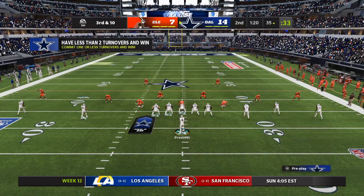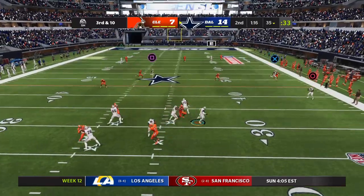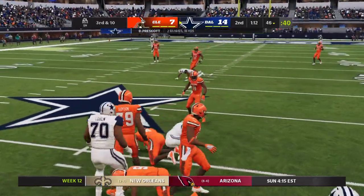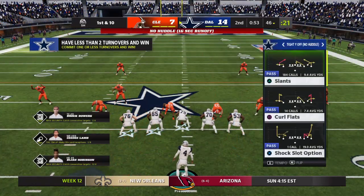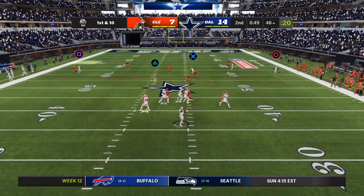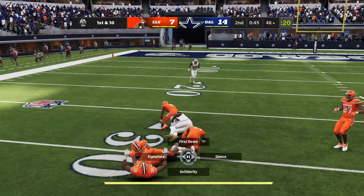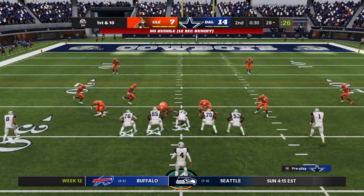But how about a little credit to the defense forcing that incompletion. Escaping the pressure right, and able to get this one across the 45 before he's brought down. And the offense moving quickly to the line. From the shotgun, it's Prescott. Looking left side, and it's complete. And he'll go down, but not before getting this inside the 30.